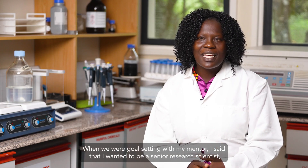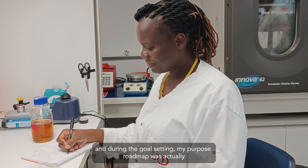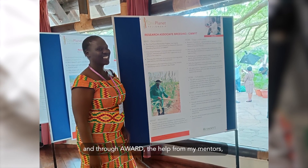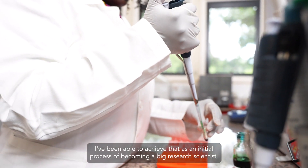While we were goal setting with my mentor, I said that I wanted to be a senior research scientist. During the goal setting, my purpose roadmap was actually to become a research associate at the beginning. Through AWARD and the help from my mentors, I've been able to achieve that as an initial step toward becoming a research scientist one day at international research institutes.